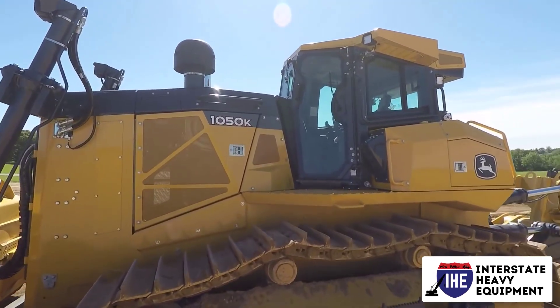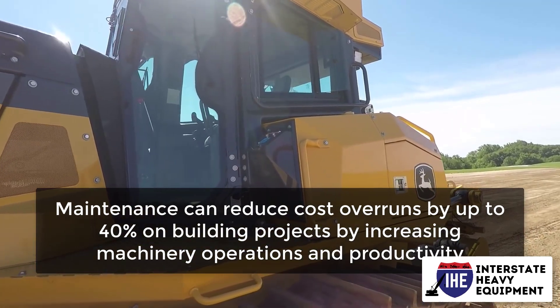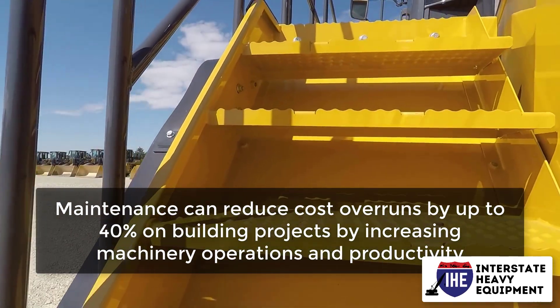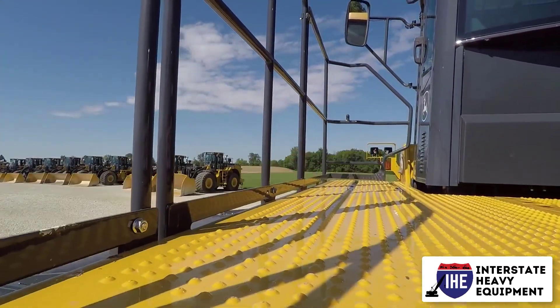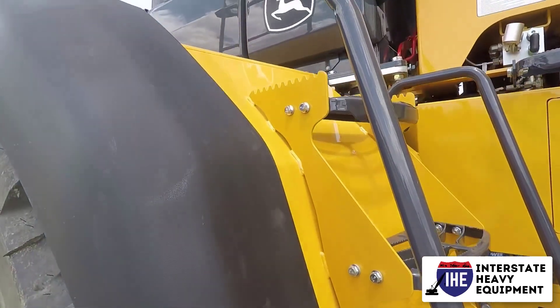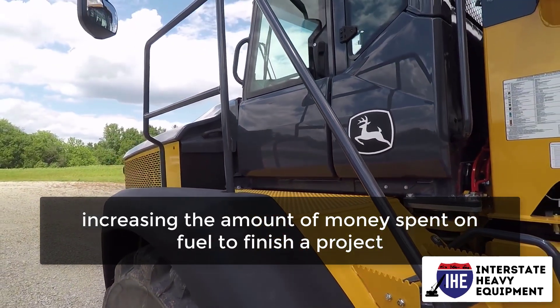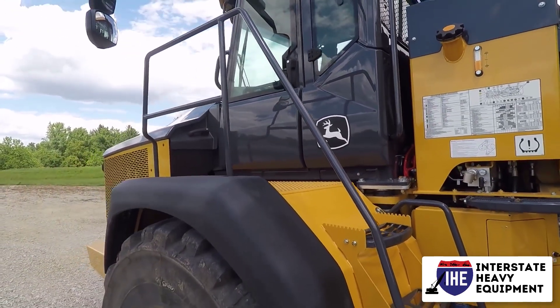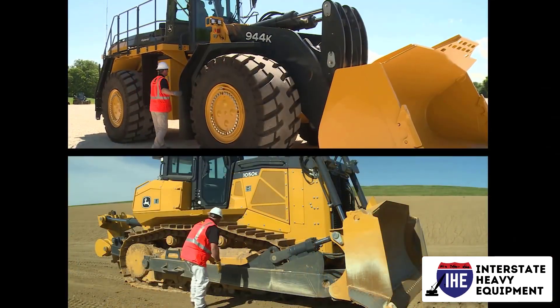Preventative maintenance has a number of advantages. Maintenance can reduce cost overruns by up to 40% on building projects by increasing machinery operations and productivity. In addition, poorly maintained engines may lose fuel efficiency, increasing the amount of money spent on fuel to finish a project. This issue can be avoided by keeping the system in top shape by replacing filters and keeping the machinery serviced.